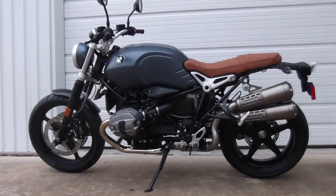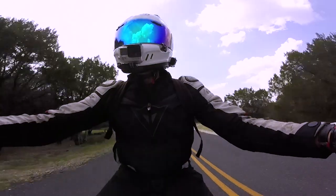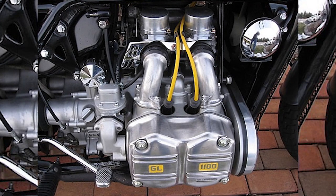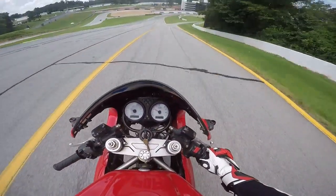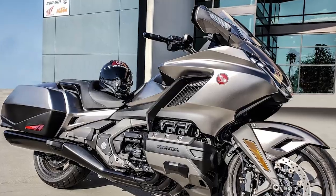The BMW R9T is one of the few motorcycles to use the flat twin design. The flat 4 and 6 variations of the flat twin engine also exist — based on the same design with either two or four more cylinders. The common bike to use the flat 4 and 6 design is the Honda Goldwing.